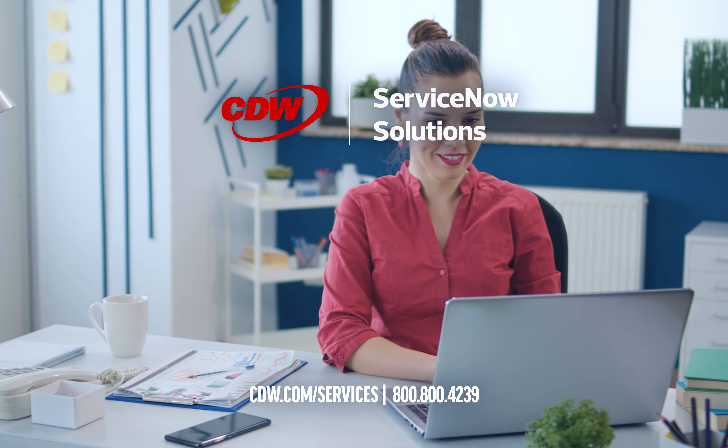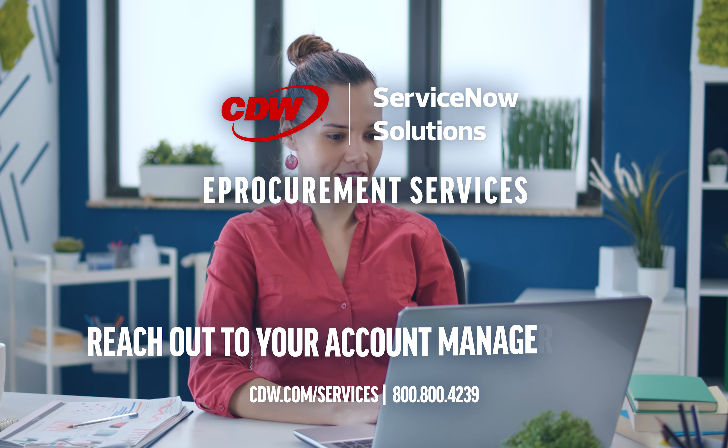Learn more about this and our other advisory services. Reach out to your CDW Account Manager today.